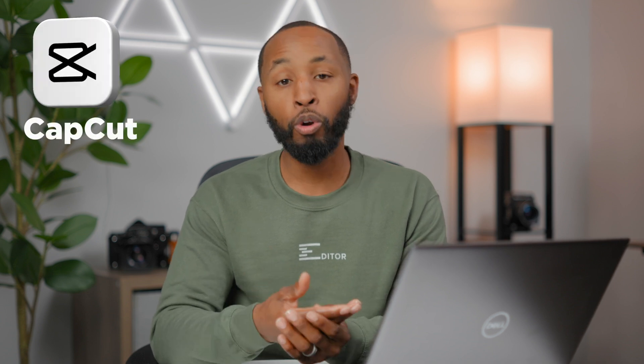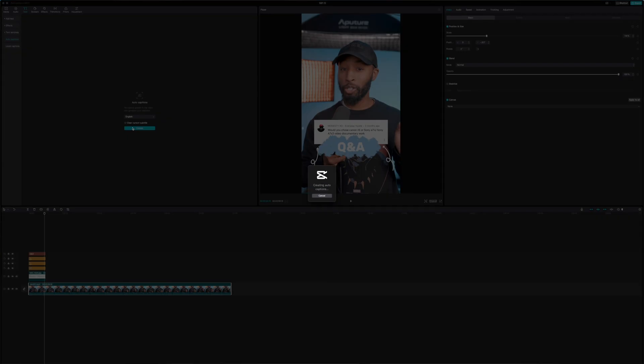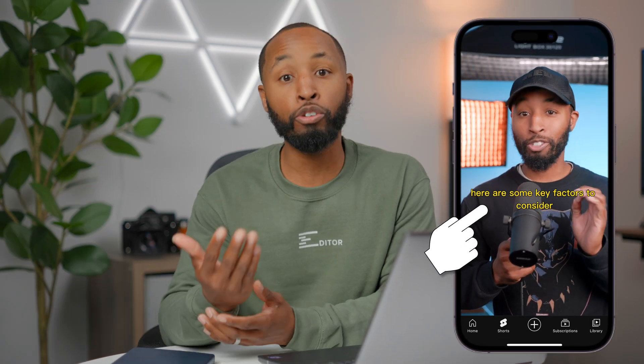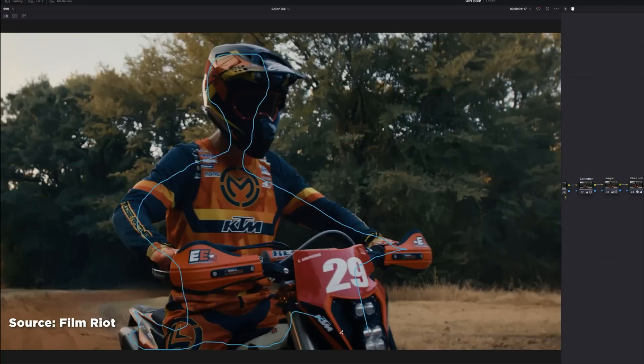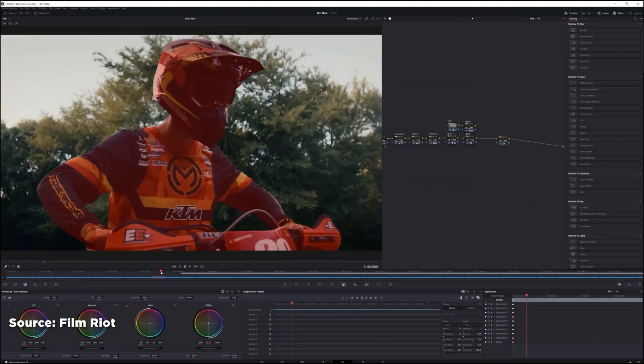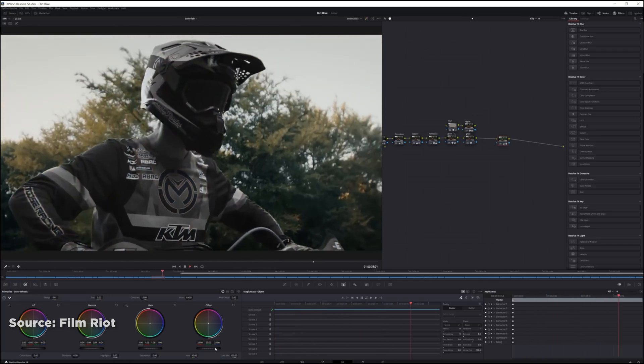Having strong AI tools and actually using them is going to help you drastically. There are probably tons of different editing applications you might be using. For example, you might be using a free application like CapCut, where you can use AI tools to auto-generate captions for your video. Or maybe you're using DaVinci Resolve to automatically create masks on your subject during the color grading process. At the end of the day, these AI tools through your editor are going to allow you to save the most amount of time.